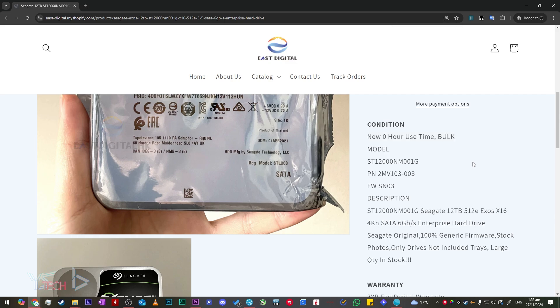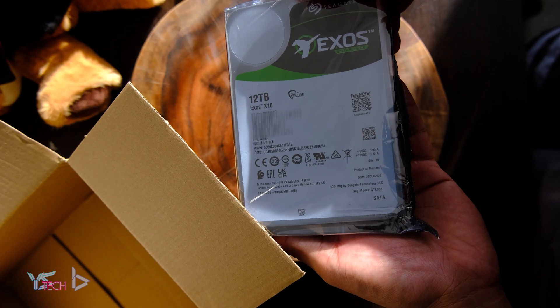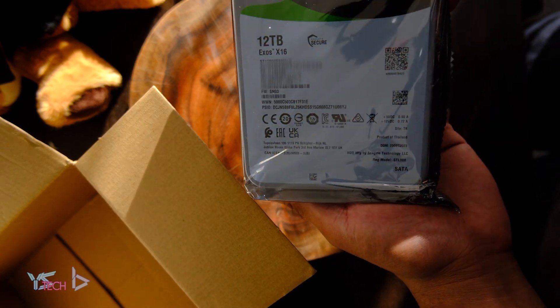Unfortunately, being an OEM means I can't claim any sort of warranty from Seagate if something goes wrong, but they do seem to have a three-year warranty which seems all right from online reviews. Nevertheless, the drive looks new, shipped really securely, and actually arrived — so there's no scam here from what I can tell.